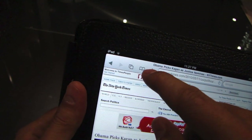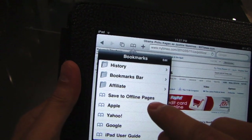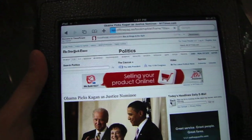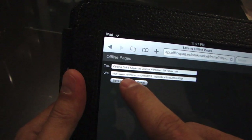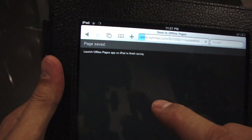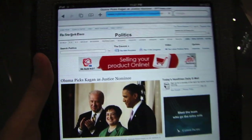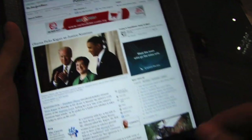With the Offline Pages app, if you click on the bookmarks bar, you can add a new bookmark called Save to Offline Pages. When you click on that, it will actually allow you to save it. I could be browsing a lot of pages and just keep saving them.